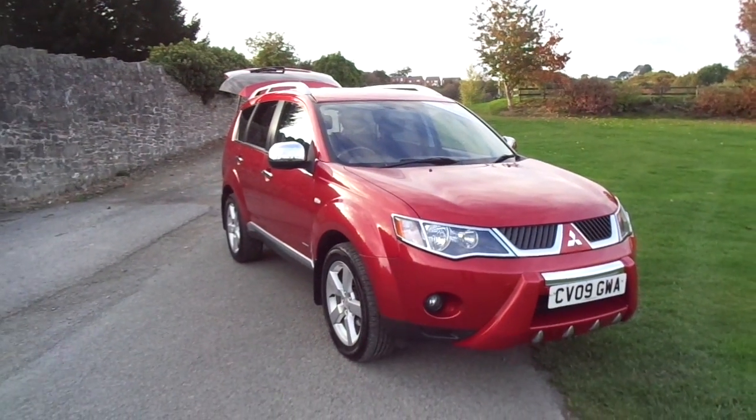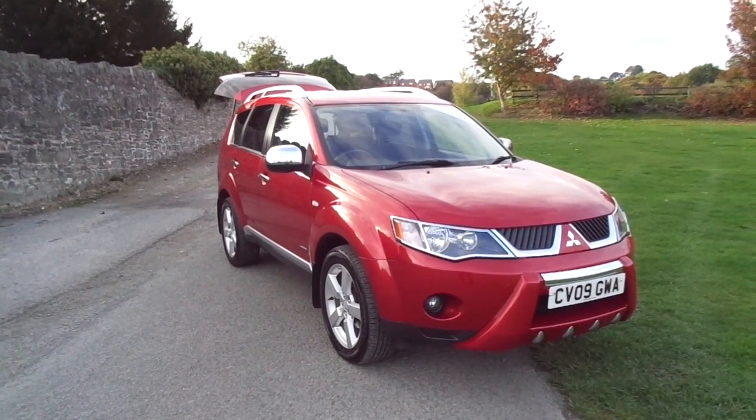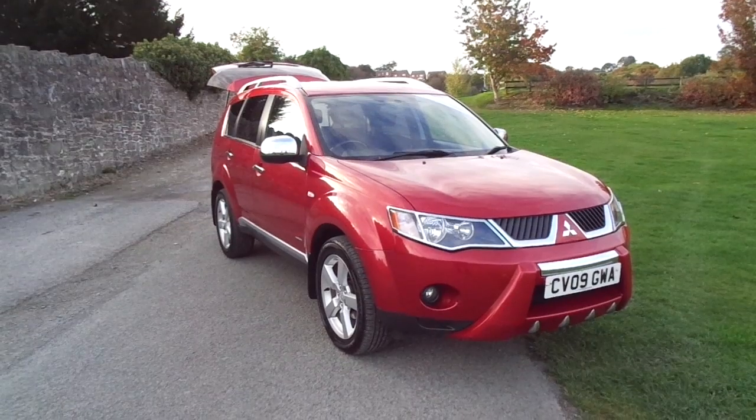So there we have it, the Mitsubishi Outlander. For more details on this vehicle, please contact JT Hughes of Newtown.